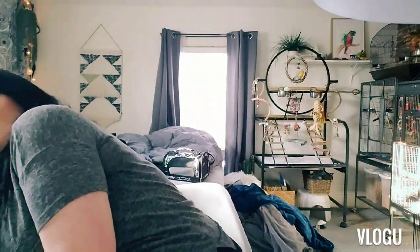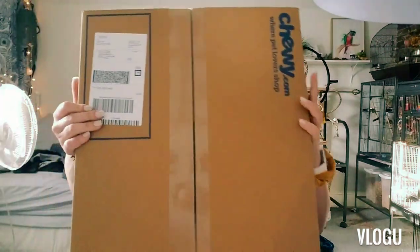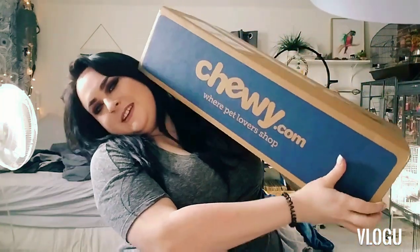Hey guys, it's Cal and welcome back to my channel. If I sound a little off today it's because I am sick and my voice sounds funny, but we're doing this because today we are doing an unboxing video. I got this gigantic box from Chewy full of bird stuff and fish stuff and all kinds of good stuff.